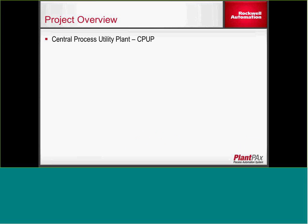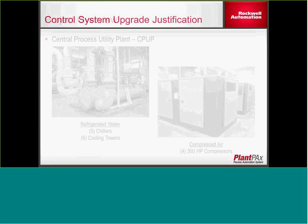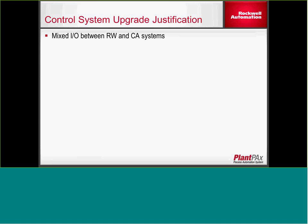Project overview: this was a central process utility plant upgrade. There were five chillers and six cooling towers, four air compressors, along with the distribution systems for both. Some of the reasons the customer wanted to do this project: there was mixed I/O signals between the two systems — between the refrigerated water and the compressed air — so if they wanted to make code changes on the refrigerated water side, they would have to bring down the compressed air and vice versa. They wanted to segregate the I/O between the two systems.